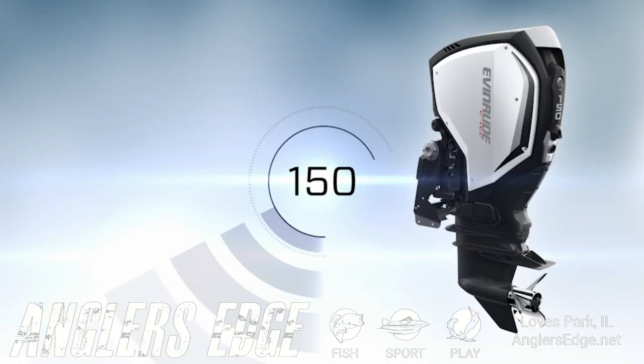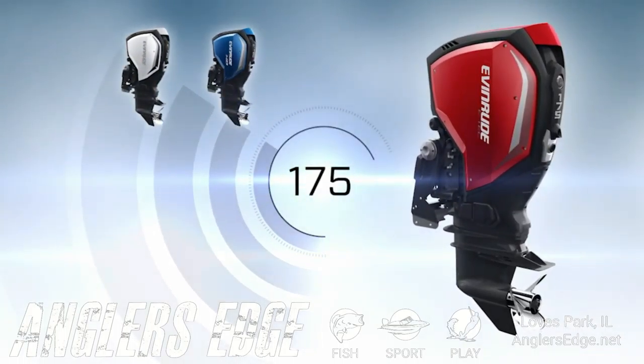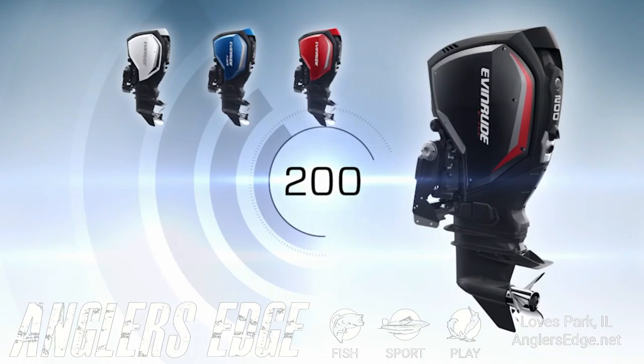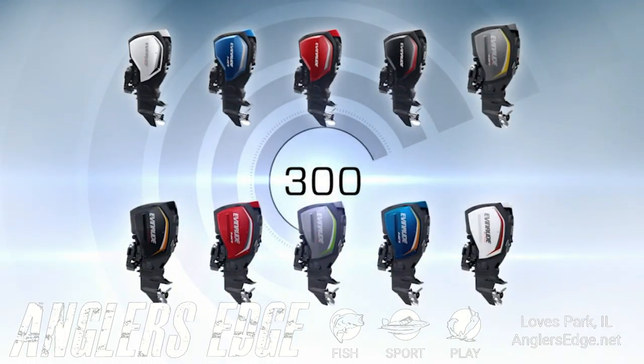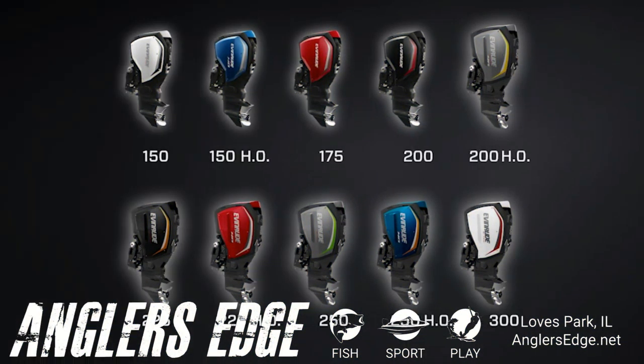From the new 150, 150 HO, 175 and 200 horsepower models, all the way up to the full bore power of the 300. Now you can get an Evinrude E-Tech G2 that's just right for you.